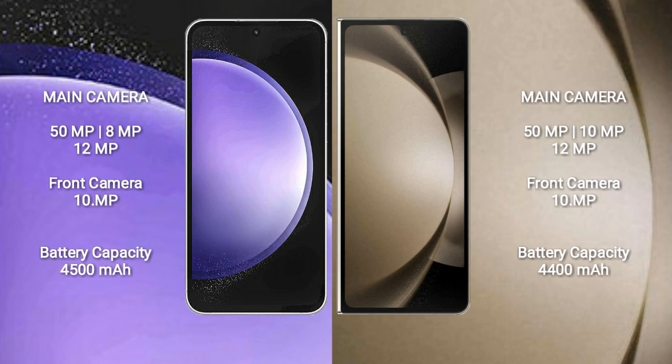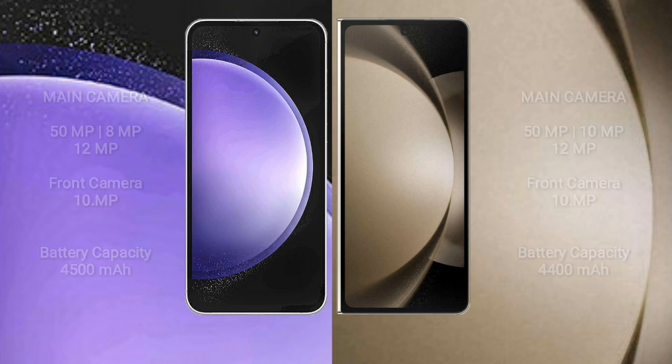Samsung Galaxy S23 FE has a 4500mAh battery with 25W fast charging support. Samsung Galaxy Z Fold 5 has a 4400mAh battery with 25W fast charging support.